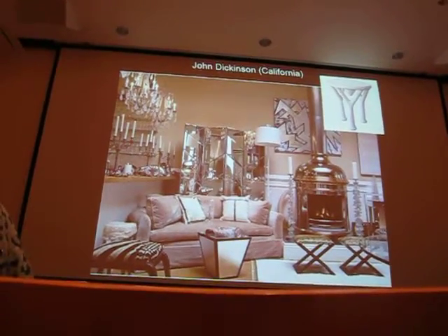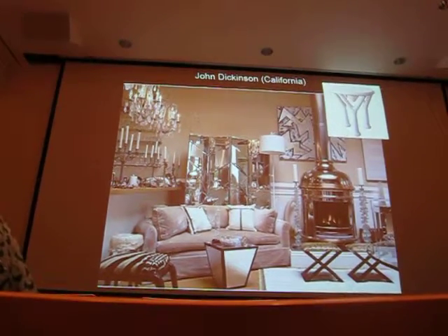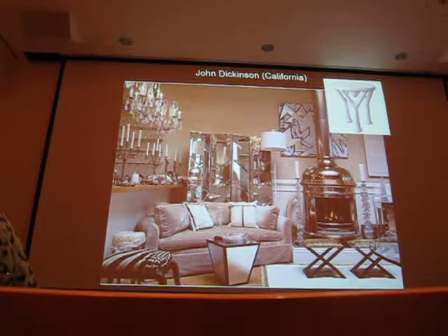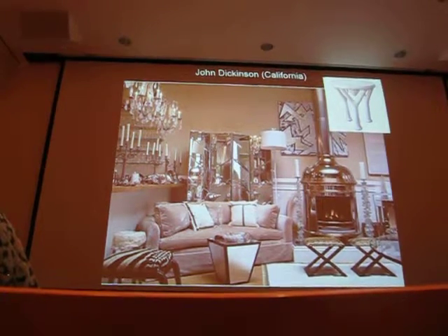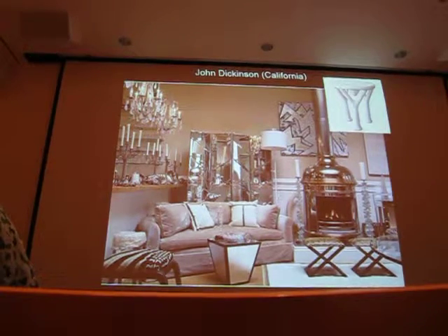You see Dickinson's stuff is coming up at auction now. They're accent pieces of furniture — consoles, little tables, coffee tables. All in plaster, all white plaster. They look like sort of animal feet or bones. People use them as accent pieces. Sometimes they look as though they're draped fabric over a table, but it's all plaster.